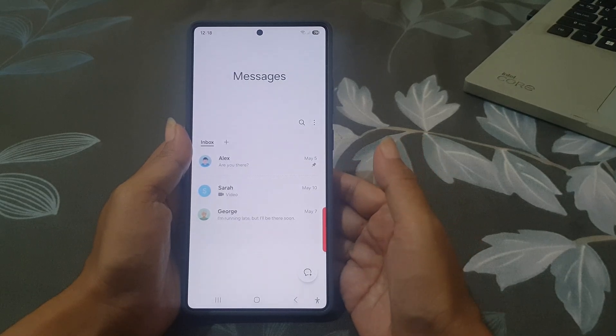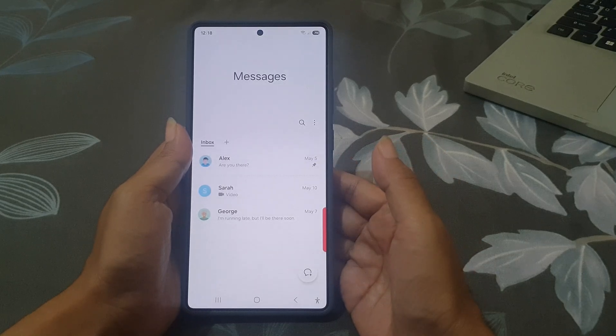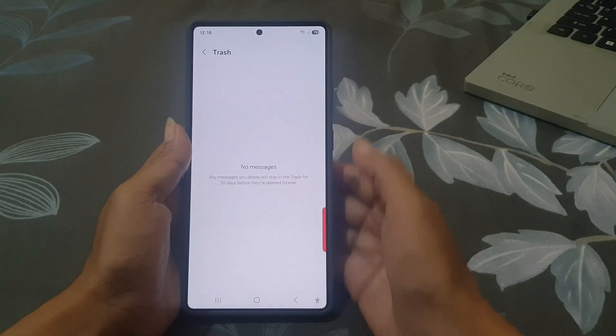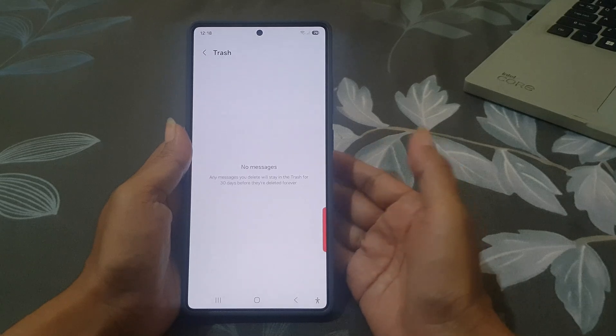If you realize you deleted something by mistake, you can go into Trash by tapping the three-dot menu, then tap Trash. Here you can select the message you need and restore it before the time runs out.